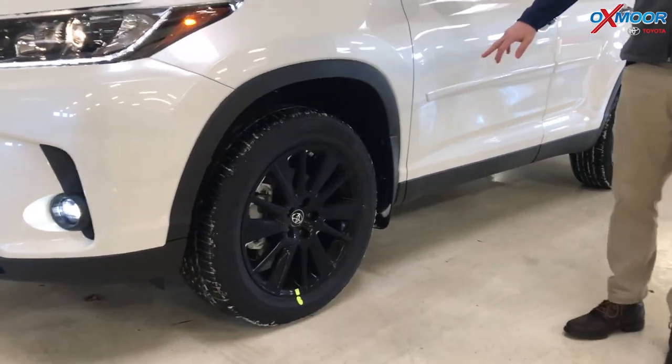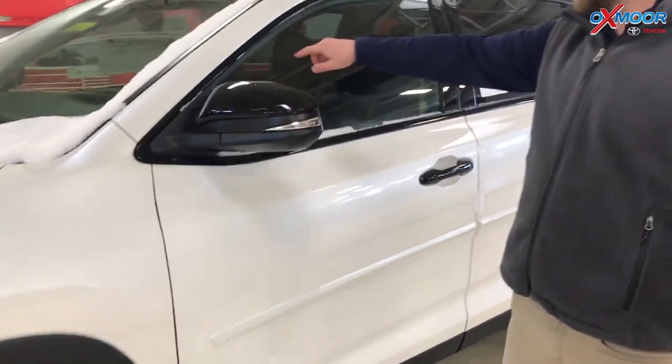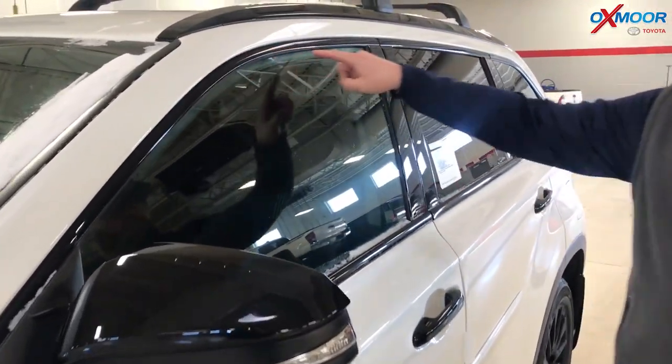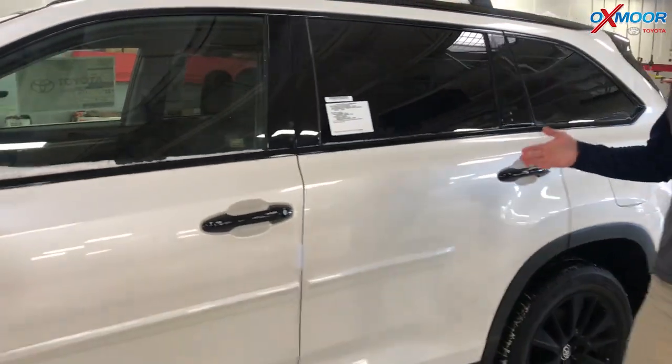You have the all blacked out alloy wheels here, the blacked out side view mirrors. And if you look even around the window, the black trim, the black side rails, the black handles — you're noticing a theme. This is the Nightshade.